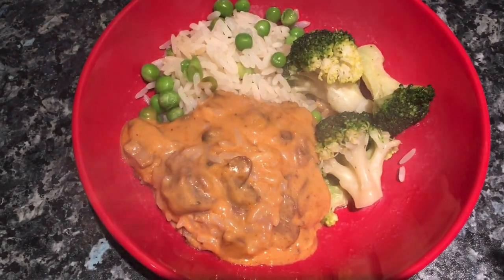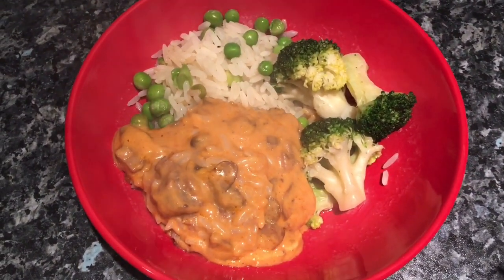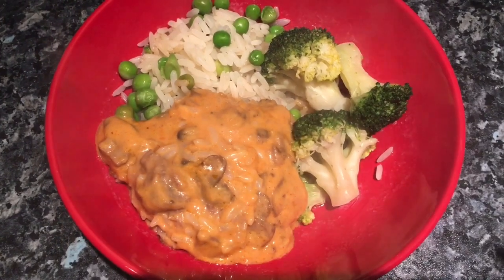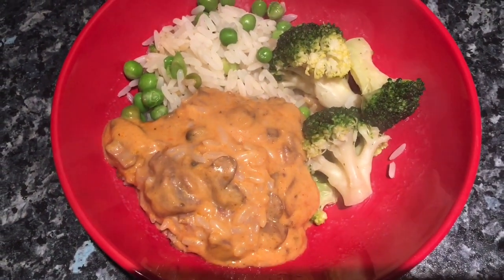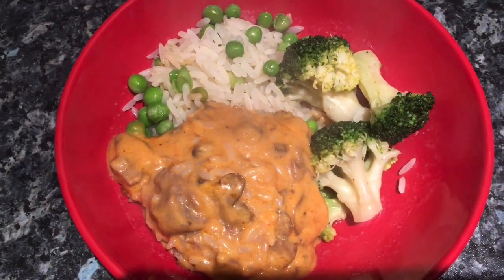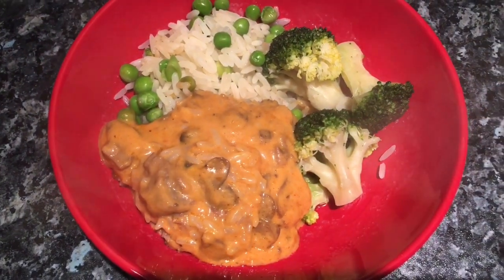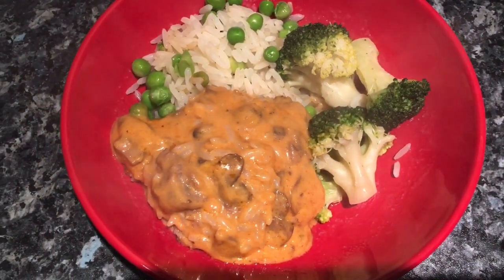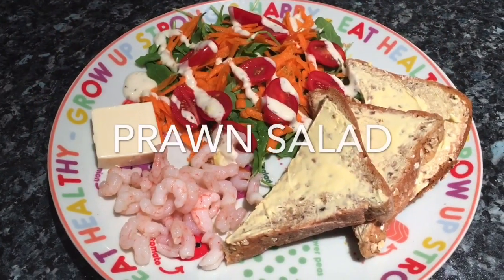Tea tonight is a beef stroganoff — it's homemade. It's thin strips of beef, finely sliced mushrooms, cream, paprika, some garlic, some tomato purée, and there's a little dash of brandy in there as well. I've done rice with peas and broccoli. I don't think this is the best beef stroganoff I've ever made, but it's kind of made in a hurry and I think it's nice.